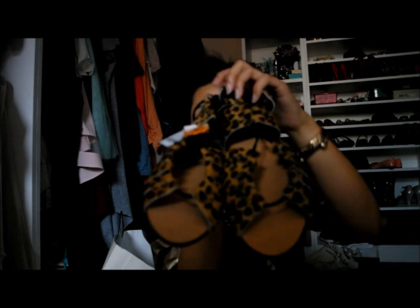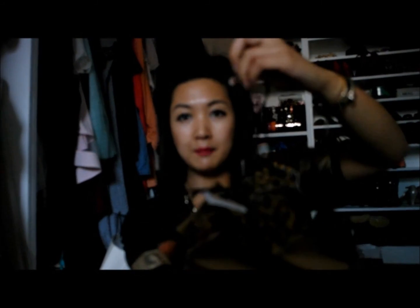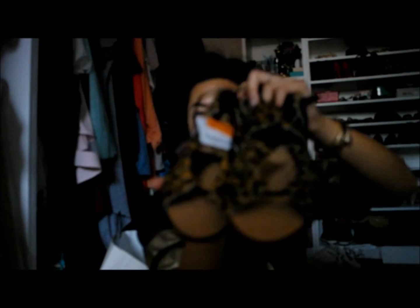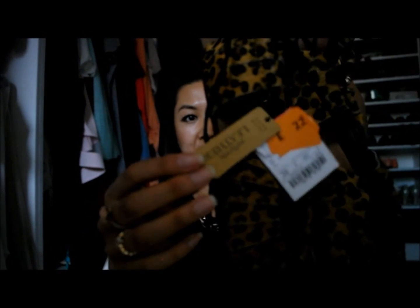I went to the Zara sale — if anyone went, you'd know how mad and crazy it was. This was at the beginning of July. I managed to pick up these leopard print sandals for £22.99, which are so cool because the straps are real leather and they wrap around the ankles. I can't wait to wear them.